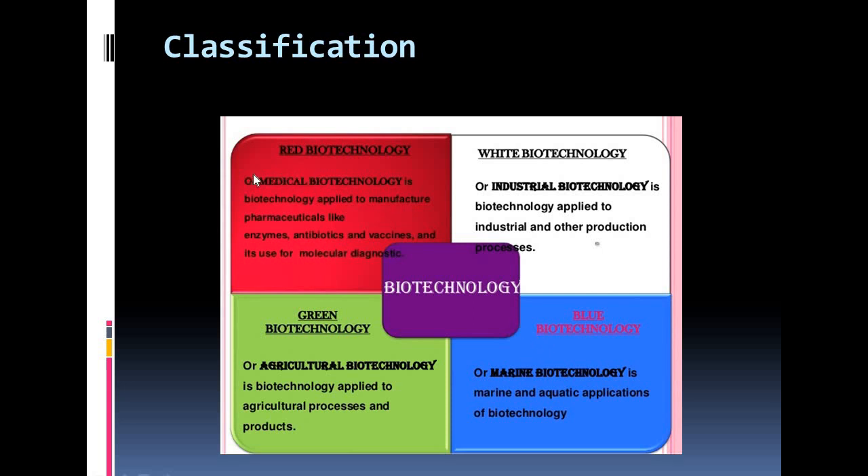Now we are going to discuss about red biotechnology. Red biotechnology, or biopharma, brings together all those biotechnology uses connected to medicine and veterinary products. Red biotechnology includes producing vaccines and antibiotics, developing new drugs, molecules, diagnostic techniques, regenerative therapeutics, and the development of genetic engineering to cure disease through genetic manipulation.